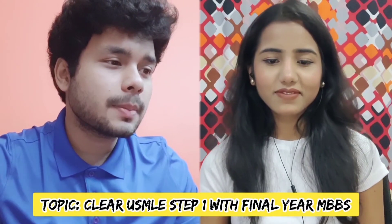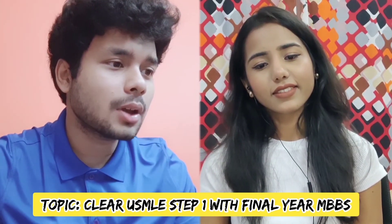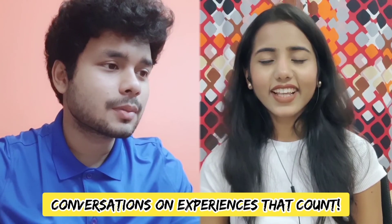That was a great discussion on USMLE FAQs. We covered all the questions and hope the audience found it helpful. Thank you, Dr. Gazala, for clearing all the doubts — it was great having you.